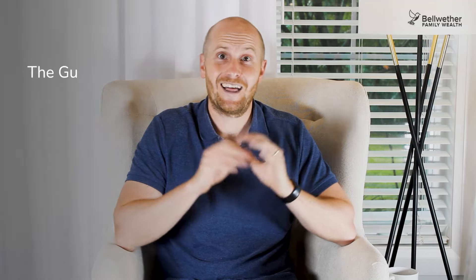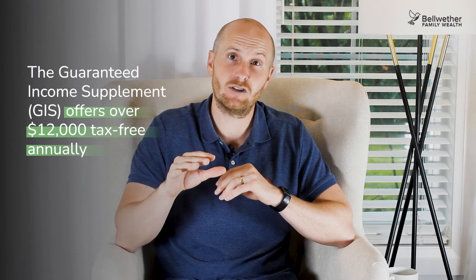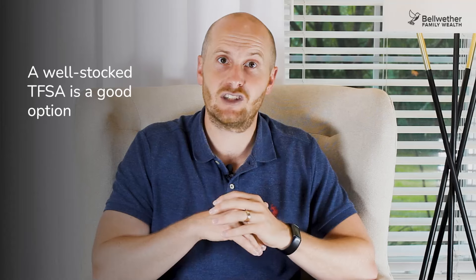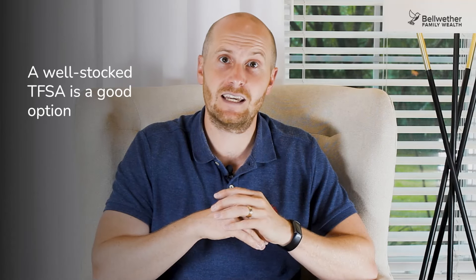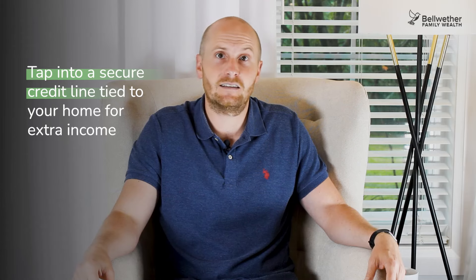Moving on to the final strategy: the Guaranteed Income Supplement, or GIS, offers over $12,000 tax-free annually to low-income seniors over age 65. If your sole income source is Old Age Security — or could potentially be — listen closely. I'm not suggesting you try to live on OAS and GIS alone; unless you're extremely frugal, you'll need other access to funds. A well-stocked TFSA is a good option, as withdrawals from a TFSA are not counted towards the GIS calculation. You could also consider cashing in some RRSP before age 65, or contributing to an RRSP before 65 and using the deduction later for maximum GIS. Another option is to tap into a secured credit line tied to your home for extra income.